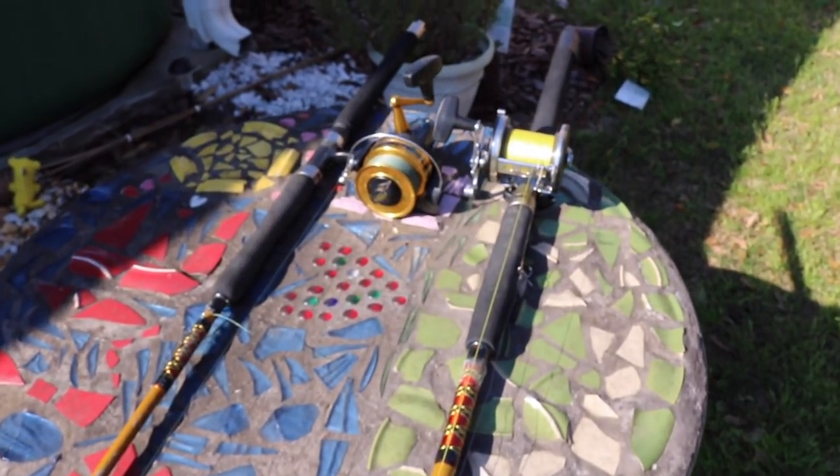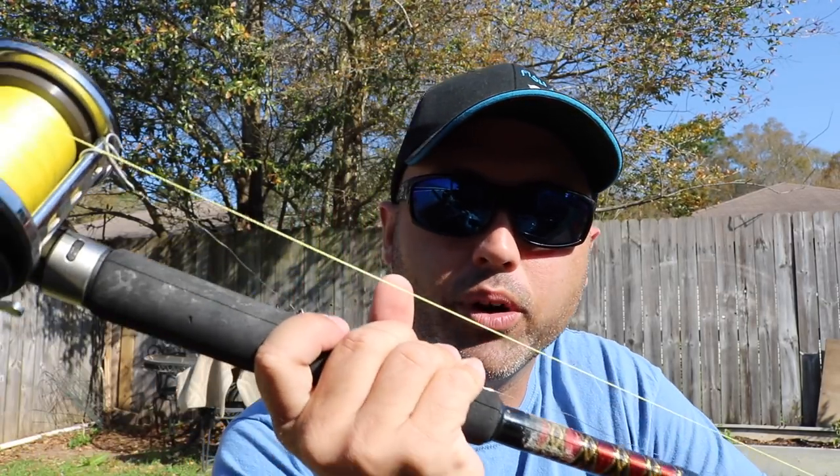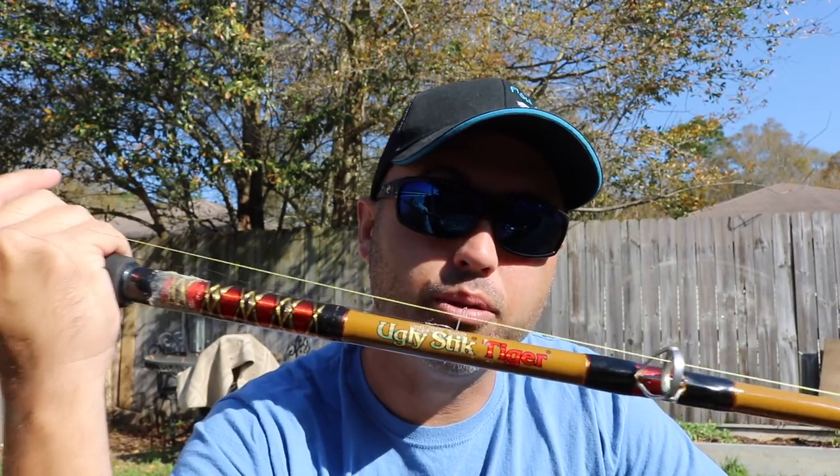If I was going to pick this rod again, I would probably get a medium action. Why? Because it's got a little more give in it. This rod right here is a meat stick — very little give — and that is one of the things I would think about before purchasing again. But this thing has done its work and it'll continue to do its work. There's a little rust on it, but it's still going to live for a long time and catch a lot more fish, many years to come, for 48 bucks.